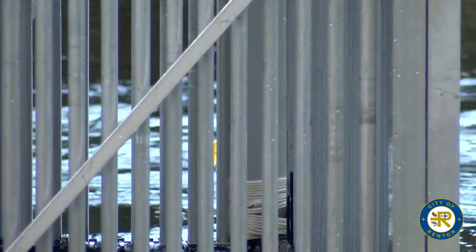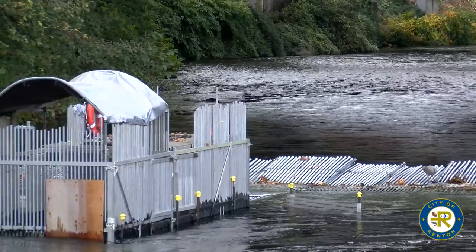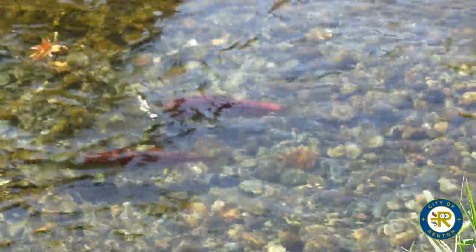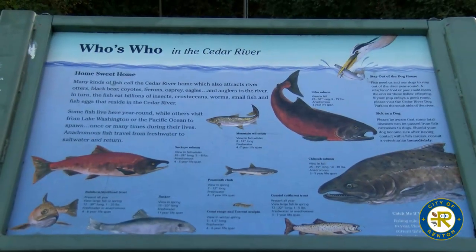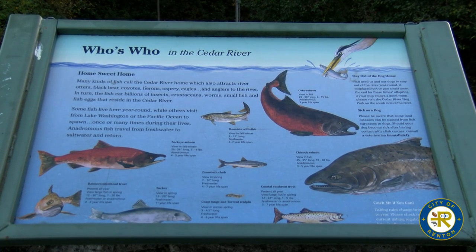From there, the fish hang out in the trap until one of the wildlife biologists comes out and takes them out of the trap and into the salmon express — a small tanker truck that they pile them into and take up to the hatchery facility. The ones not taken for the hatchery are re-released to continue swimming up the river. Chinook salmon and any other stray fish are also passed through; it's only the sockeye that are pulled out here at the weir.